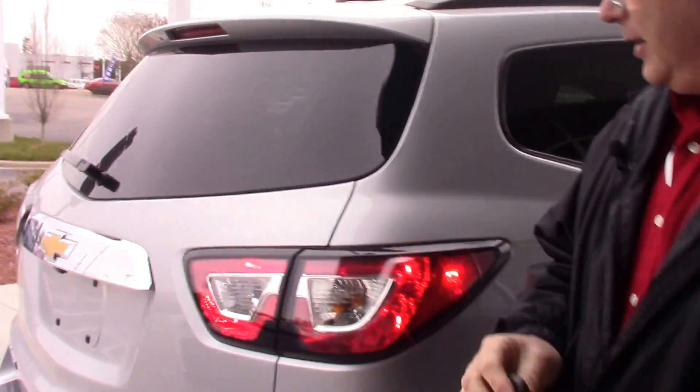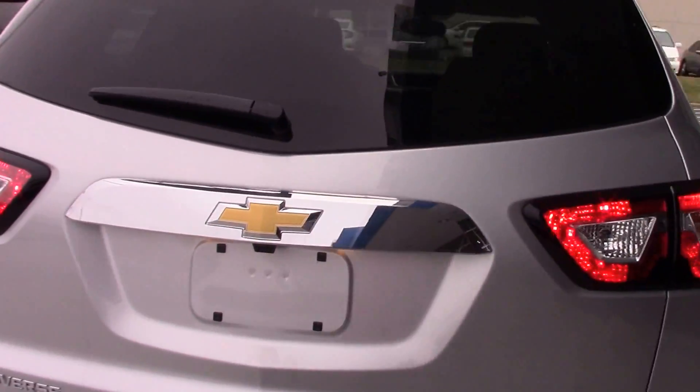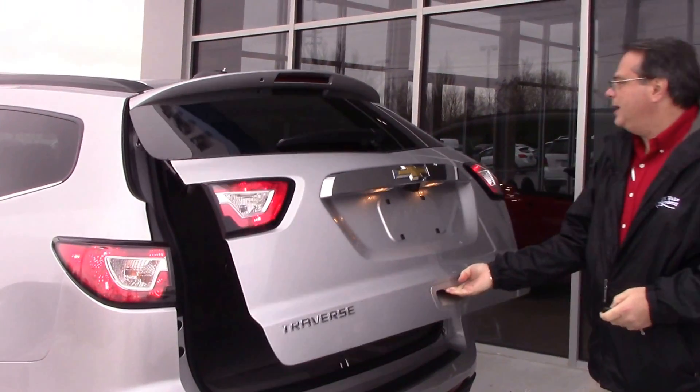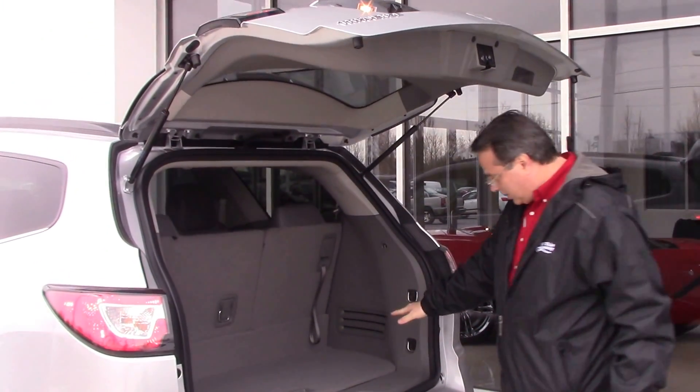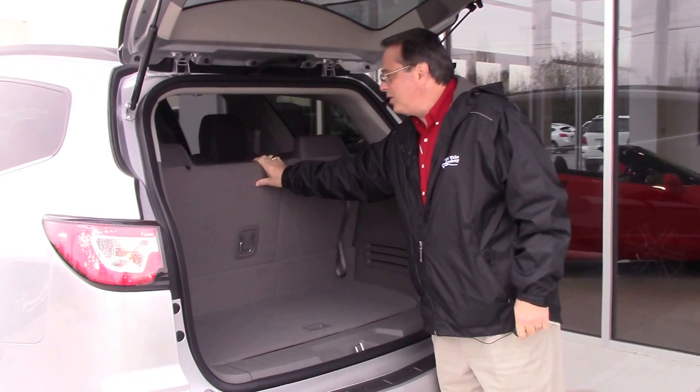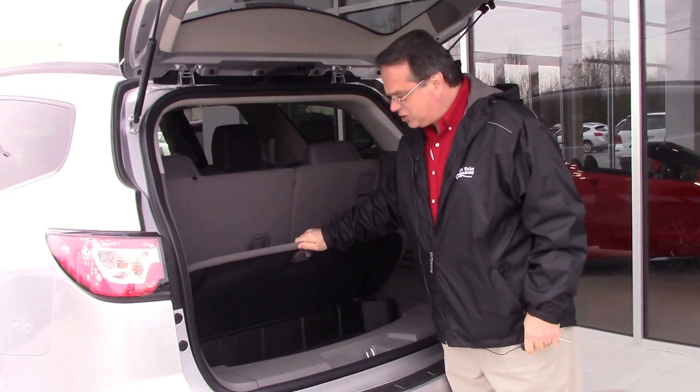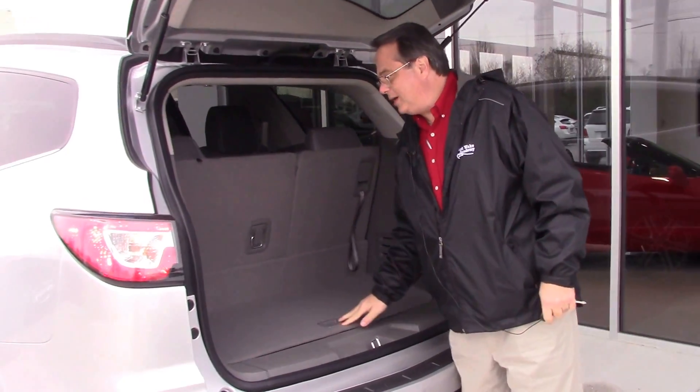In the back of the vehicle we have a very nice design — it's very pleasant to look at. We can open the tailgate and show you plenty of spacious cargo area. Also, the third seats fold down to create a flat folding area. You have a storage compartment in the base of this vehicle as well.